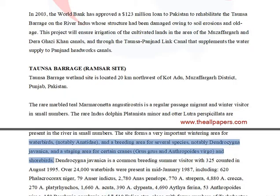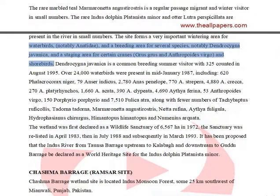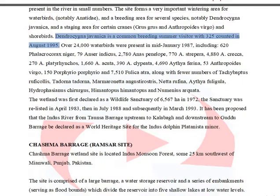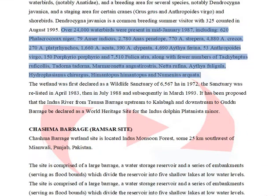The area is notable for waterbirds, notably Anatidae, and serves as a breeding area for several species, notably Dendrocygna javanica, and a staging area for certain cranes, Grus grus and Anthropoides virgo, and shorebirds. Dendrocygna javanica is a common breeding summer visitor with 325 counted in August 1995. Over 24,000 waterbirds were present in mid-January 1987.